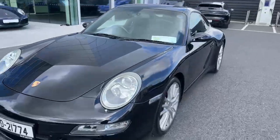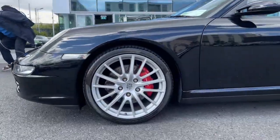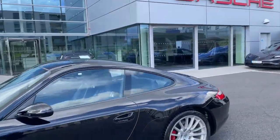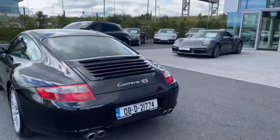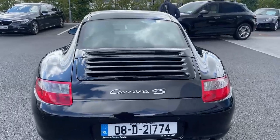As you can see it's finished in lovely black paint, has the 19-inch alloys, the red brake calipers — looks fantastic. It's the coupe version, with quad sports tailpipes out the back and the Carrera 4S model designation in silver.